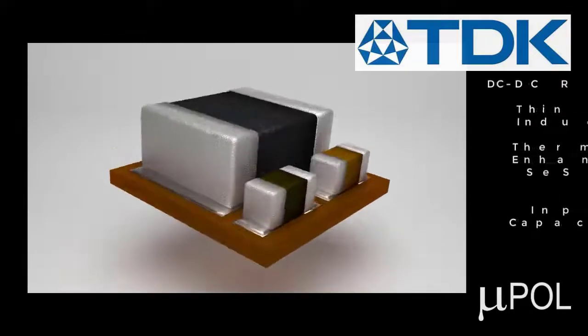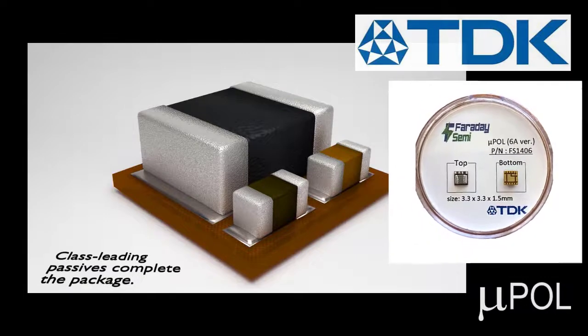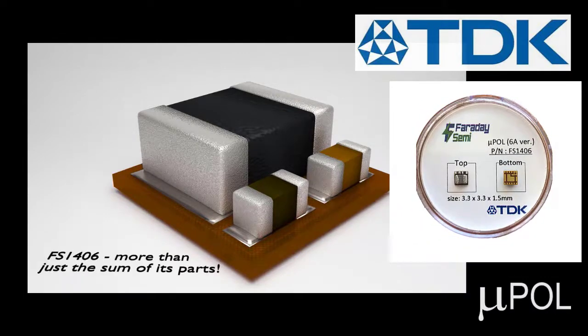The class-leading passives in the system-level approach mean that the final product is more than the sum of its parts.